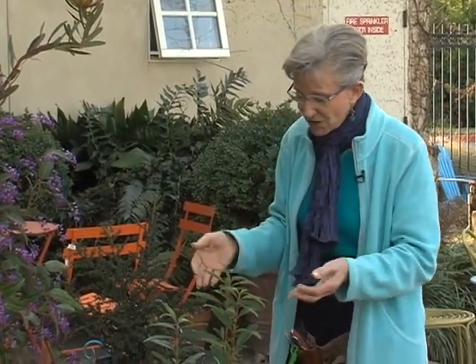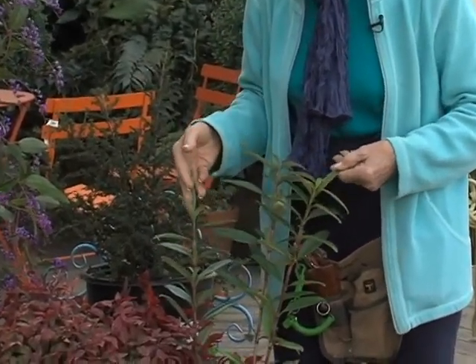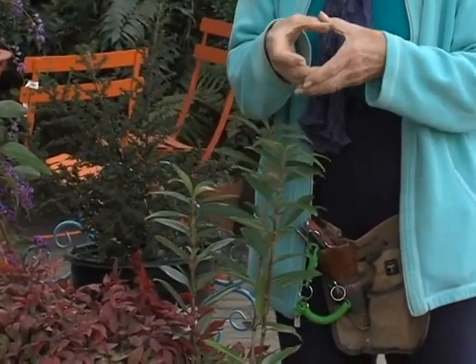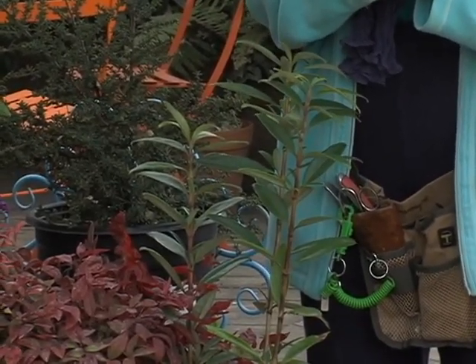This is a California native called Bush Anemone or Carpinteria, and it produces beautiful white flowers with a yellow center in spring. It's just stunning.